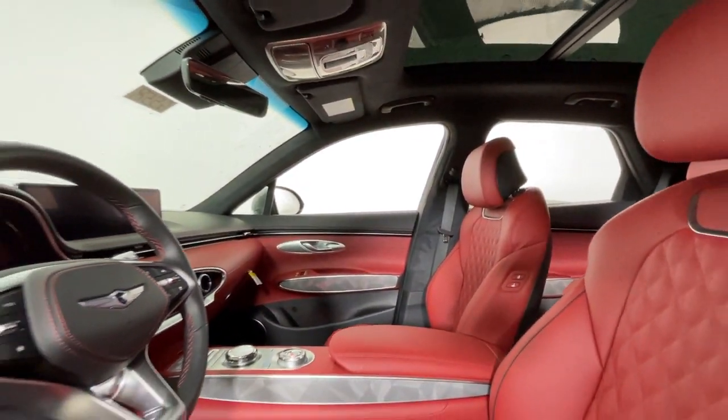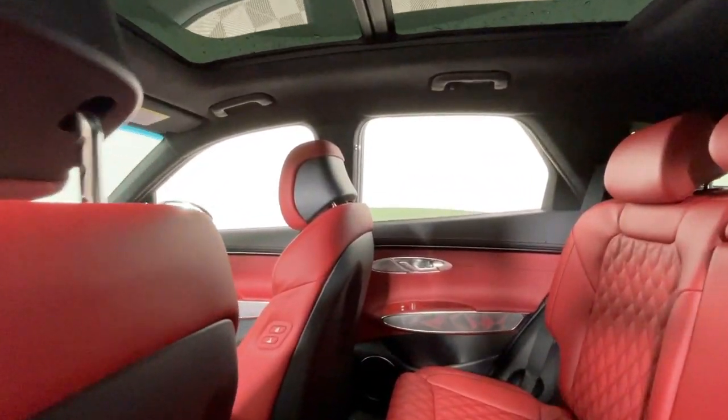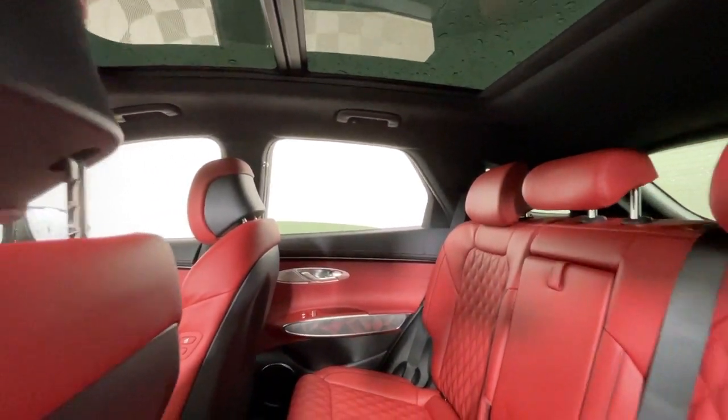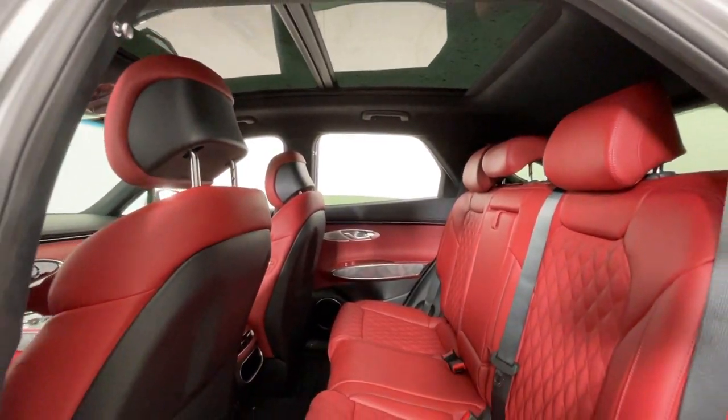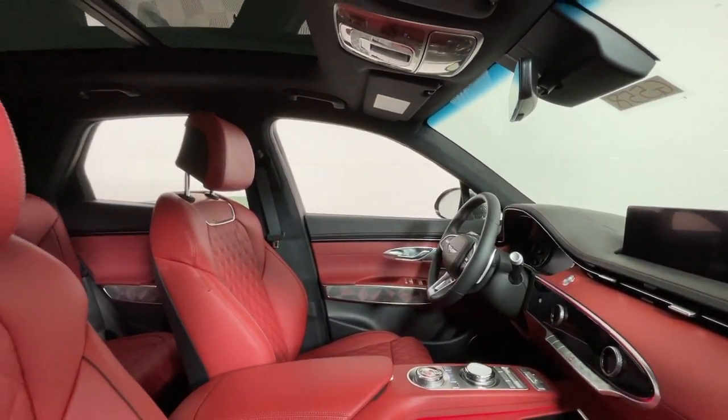These are just some of the great options this vehicle comes with: heated steering wheel, heated and/or cooled front seats, Apple CarPlay and/or Android Auto, pre-collision system, navigation system, keyless entry, moonroof, backup camera, heated mirrors, and power liftgate.